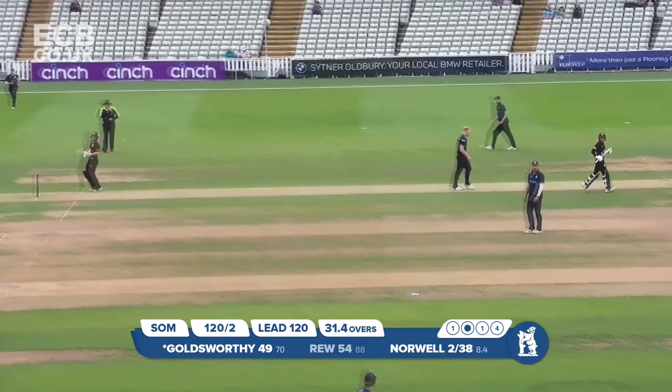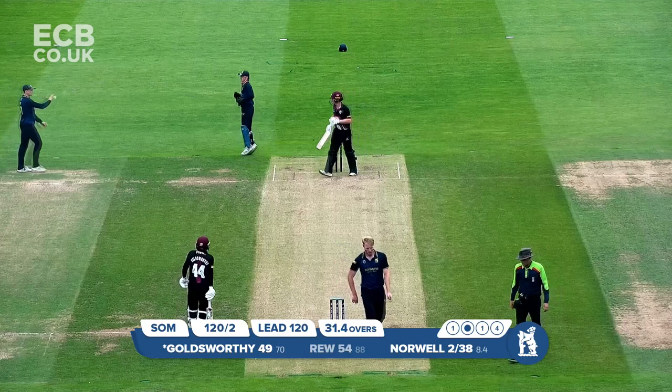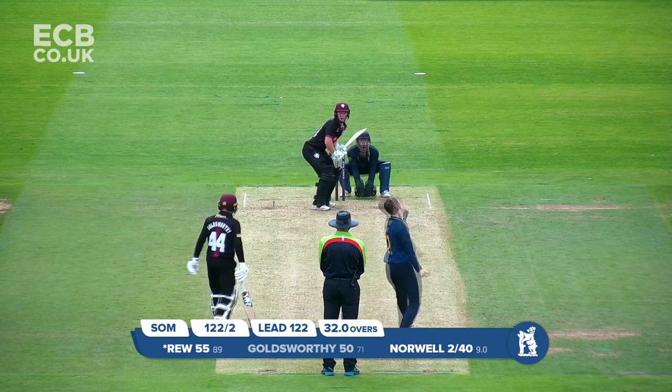Norwell bowls and Goldsworthy times this well too — and that's his 50. 52 from Lewis Goldsworthy off 71 deliveries with five fours. And the sunshine is trying to peek through.